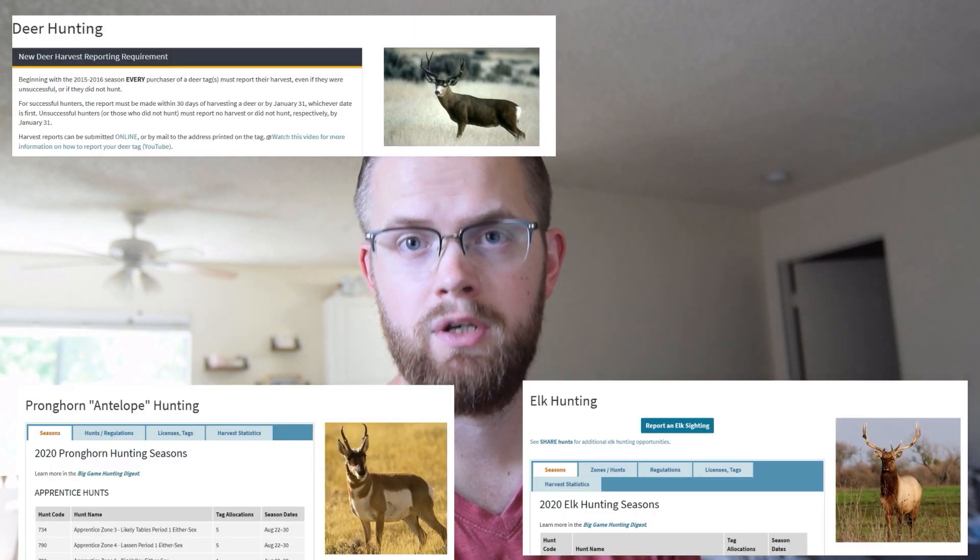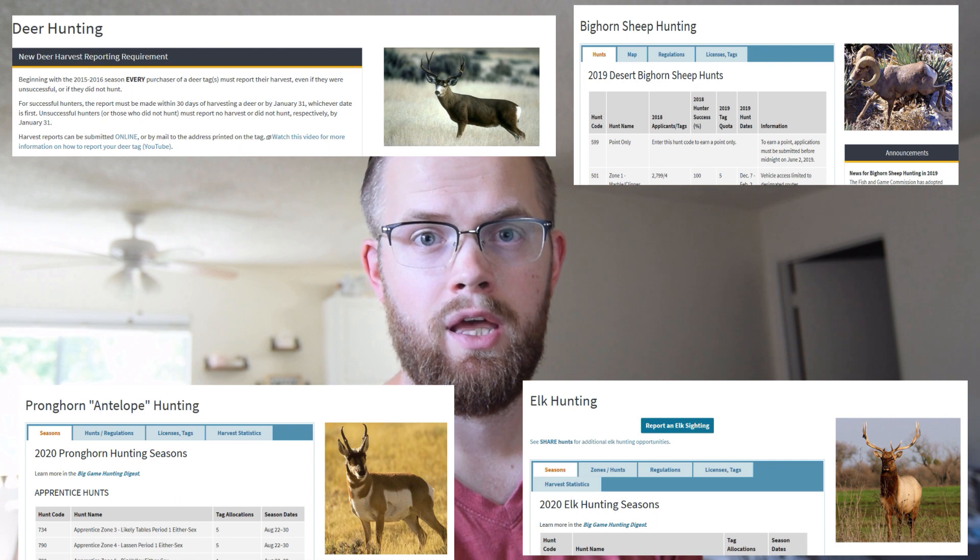We're going to be focusing this video on the 2020 Big Game Digest that just came out, specifically the drawing coming up on June 2nd. This drawing is for those premium deer tags, elk, pronghorn, and bighorn sheep. There's a lot of information and a lot of opportunities out there, including some of the fundraising drawings as well. We're going to walk through step by step some of the information that's out there and maybe a few tips and tricks.